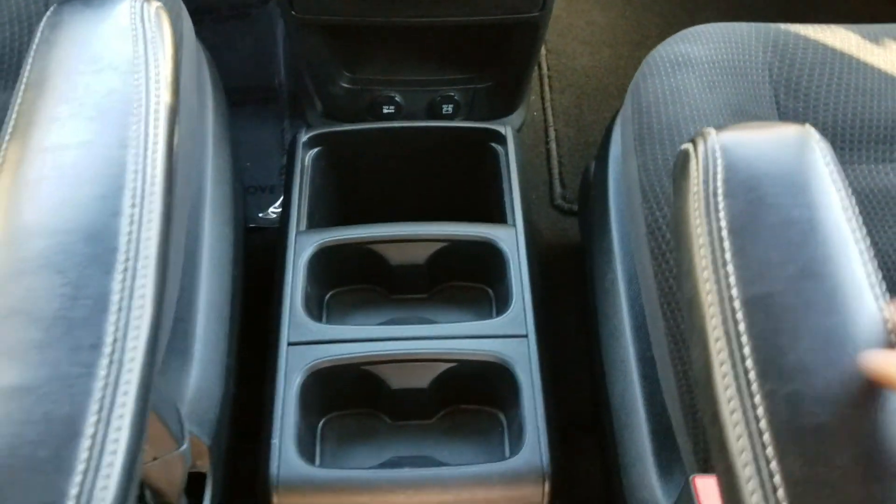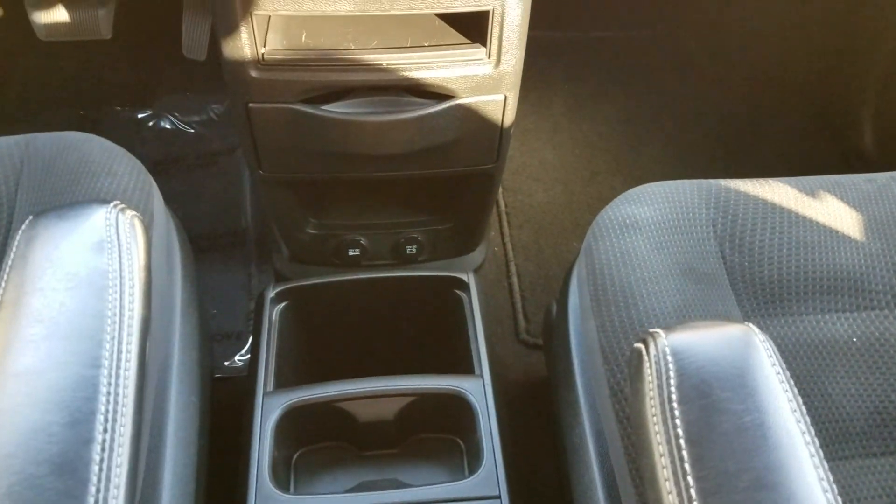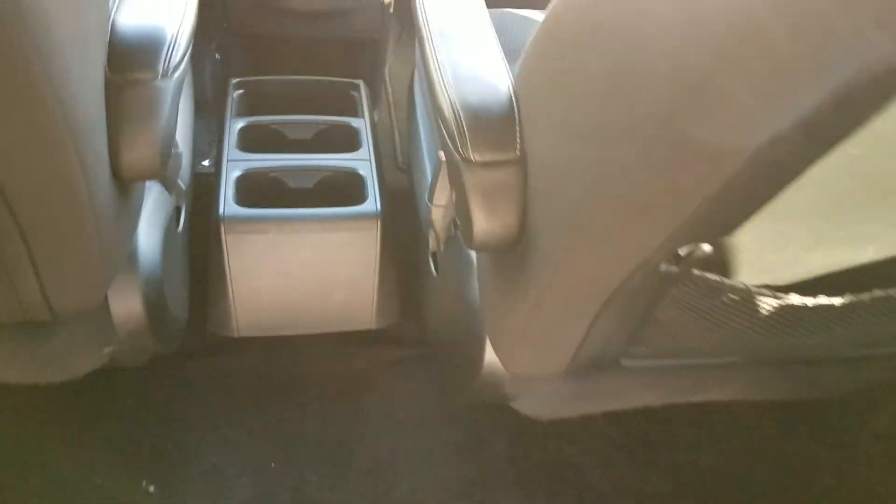It's got cup holders galore and a nice little center console. It's got plugins in case you'd like to plug in electronics. We also give a free set of ratcheting tie-downs away with each van.